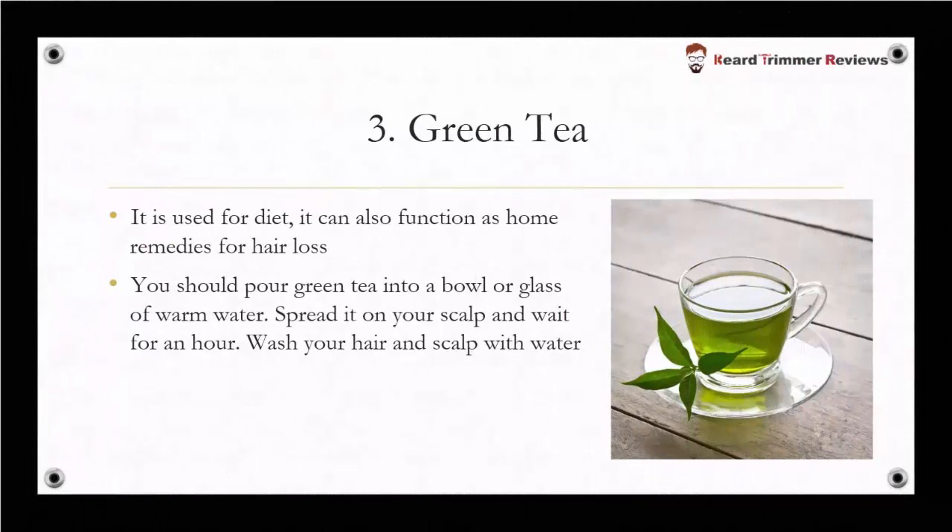Next one is green tea. It is used for diet, but it can also function as a home remedy for hair loss. You should pour green tea into a bowl or glass of warm water, spread it on your scalp, and wait for an hour. Then wash your hair and scalp with water.